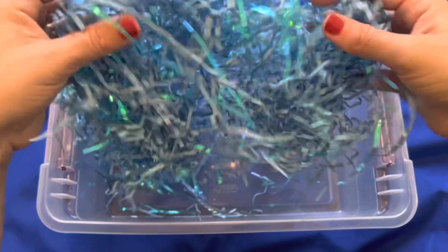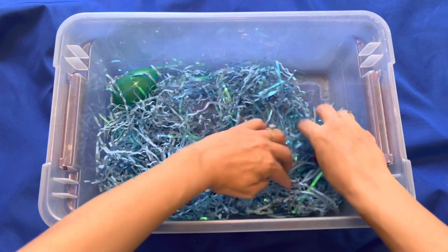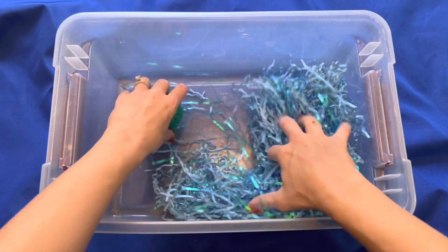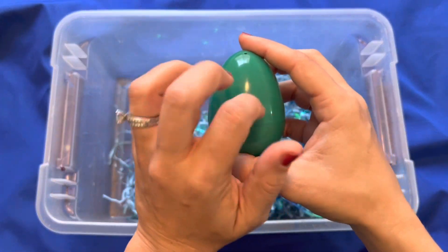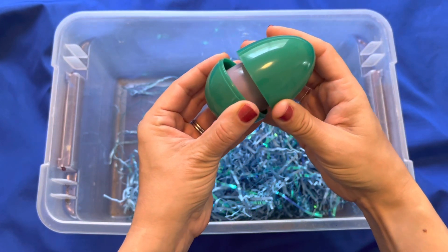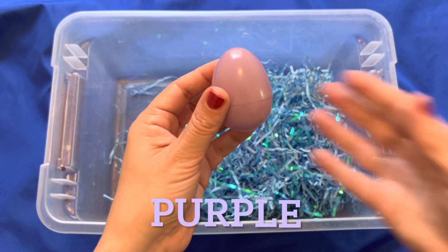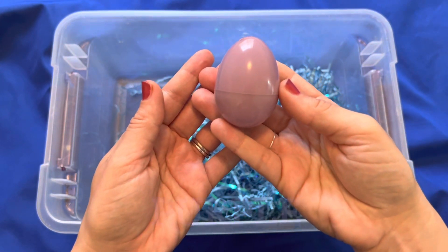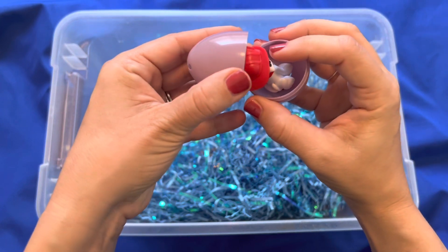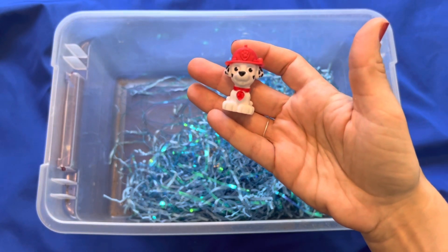Any more eggs in here? Where could it be? Oh, look what I found — another green egg. And what's inside? What's that? Another egg? A purple egg. What's inside this purple egg? Oh, it's Marshall — one of my favorite Paw Patrol puppies.